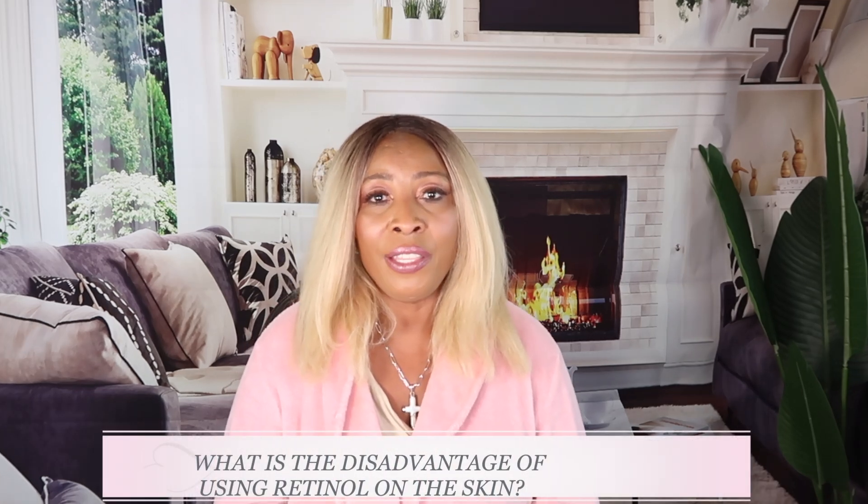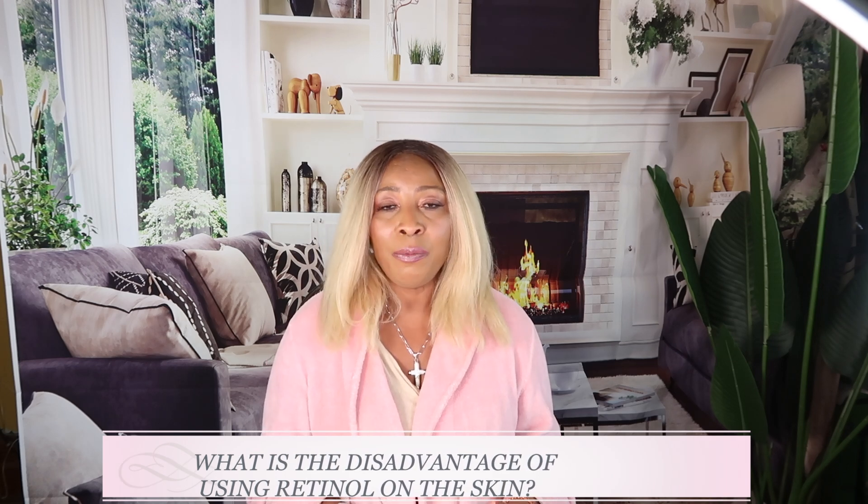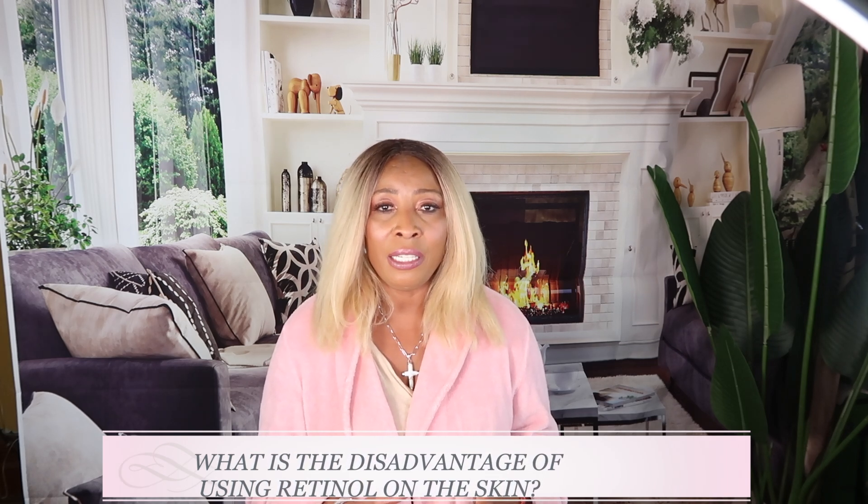However, if you do not have sensitive skin and your skin is aging, retinol is really really good to use. Now the disadvantage of using retinol on the skin is that it can cause sun sensitivity, meaning your skin could be very sensitive to ultraviolet rays. That is one of the reasons why retinol is encouraged to be used at nighttime. It is also best to consult your dermatologist when starting retinol, and they will guide you on what retinol is right for your skin.